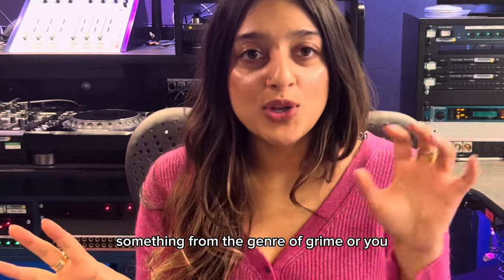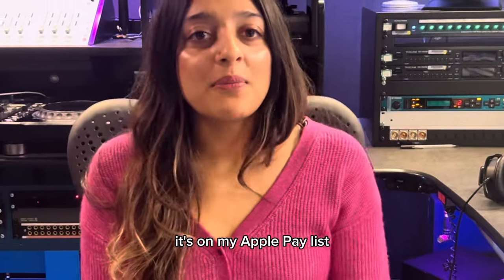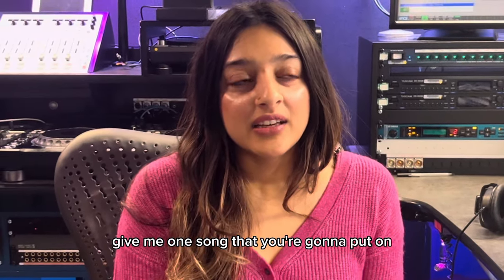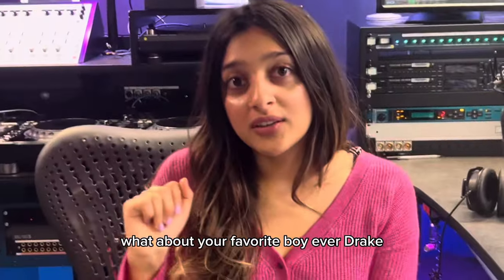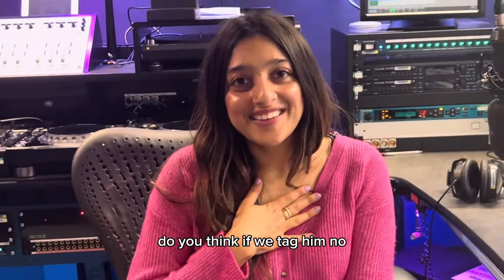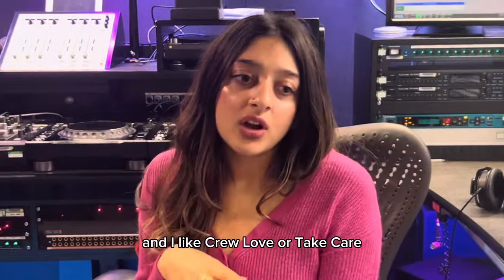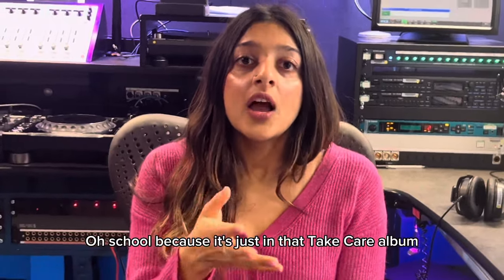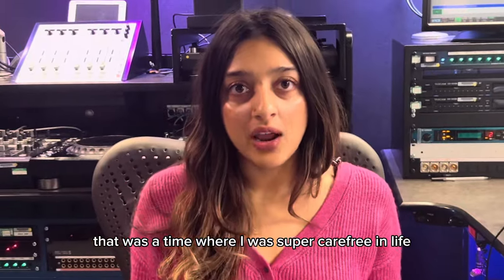What song are you going to listen to to get you pumped in the morning when it's cold, wet and horrible, and you need some motivation on a Monday morning? Something from the genre of grime or UK rap — if we're getting pumped up, that's what it is. Songs from Dave, or Dizzee Rascal, maybe even an old school Craig David song. What about Drake? Oh, my favourite boy ever — I like Crew Love or Take Care to start with. That Take Care album is my favourite, it just gets me excited for what's to come, and it takes me back to a time when I was super carefree in life.